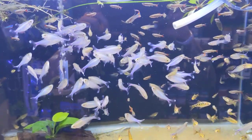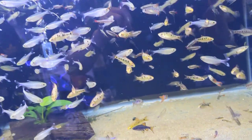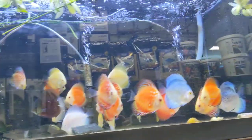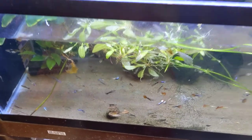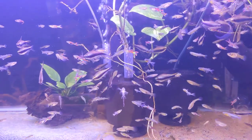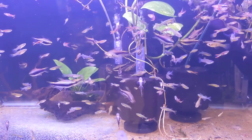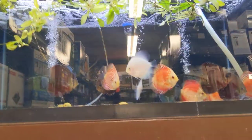Blue tetras mixed with white cloud minnows and gold barbs it seems like. More discus — these are locally bred guppies with some kuhli loaches. It's like an assortment of emperor tetras, inlers, kuhlis, Gertrude rainbows, and then of course more discus.